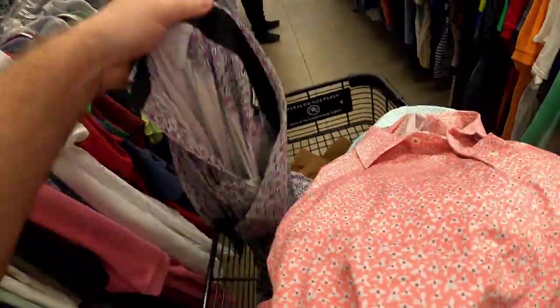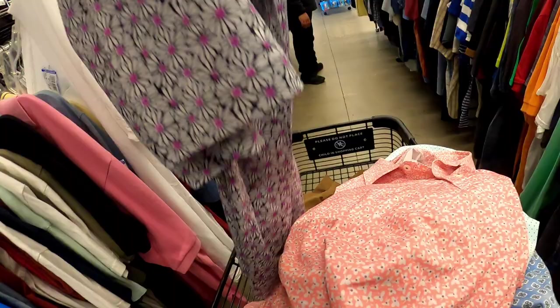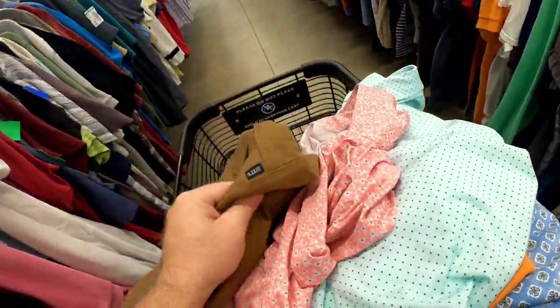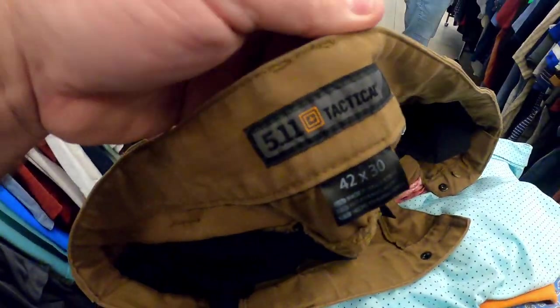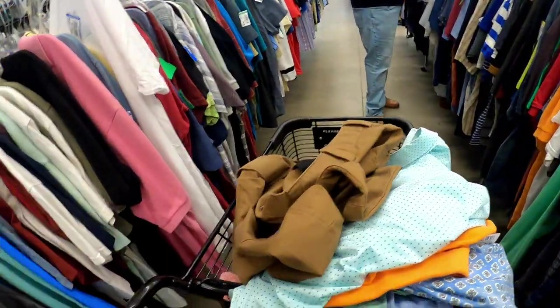They're in like immaculate condition — even at seven dollars a piece they're going to sell. And don't forget: if you ever see 511 Tactical pants, they're a seller for sure, so pick these up.